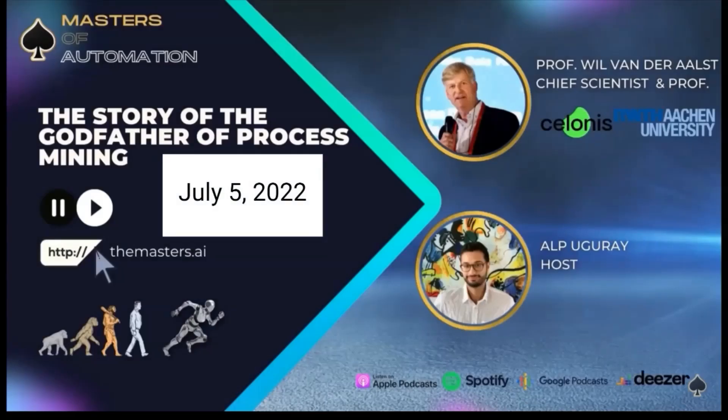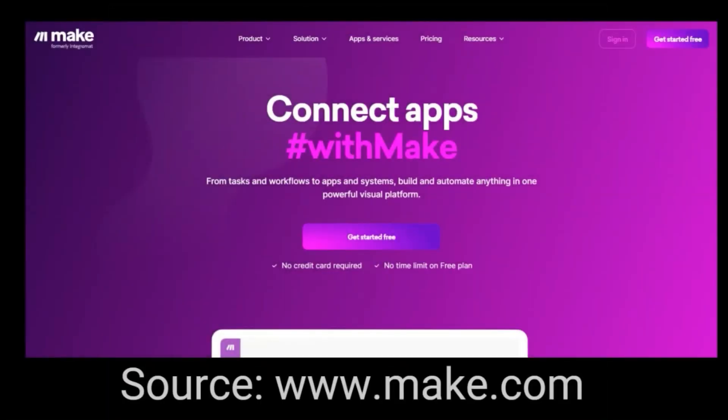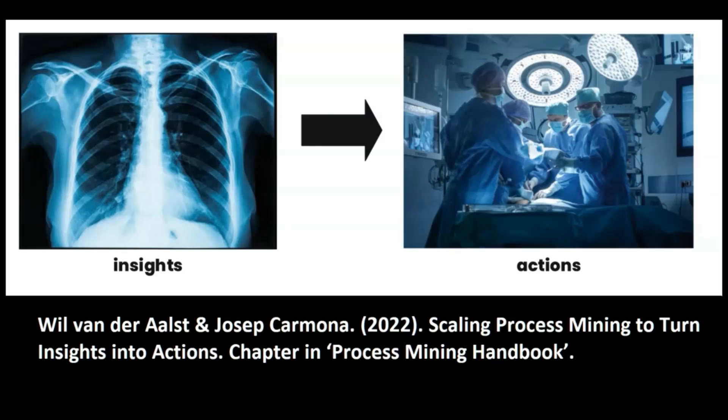The second key factor in explaining the success of Celonis is the fact that Celonis bought the company Integromat, now called MAKE, which offers software that allows organizations to automate workflows in a user-friendly manner without requiring users to know how to code. With this integration of Integromat, Celonis allows its users to connect the results of process mining to triggering automatic workflows to improve processes. In doing so, the gap between diagnostic insights obtained from process mining on the one hand and the ability to take actions to intervene in the ongoing process on the other hand has become much smaller.